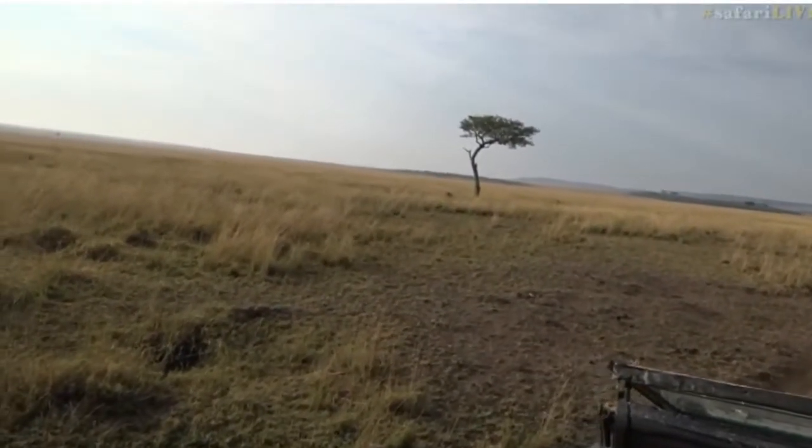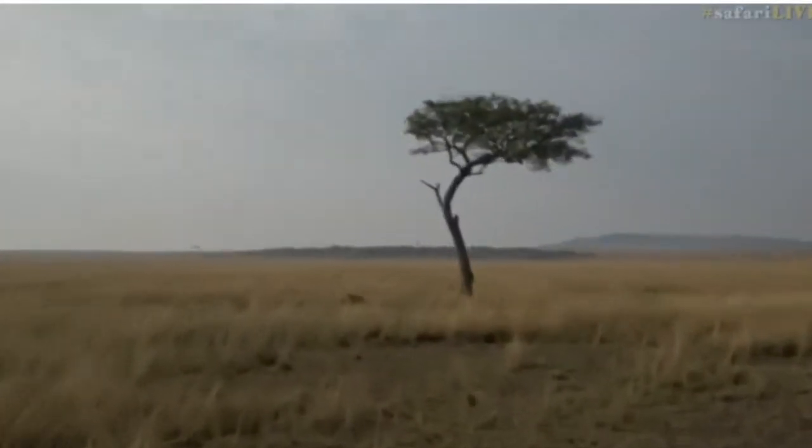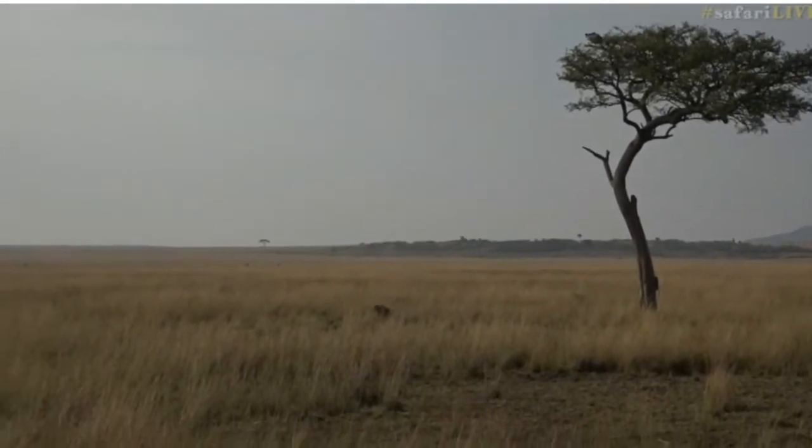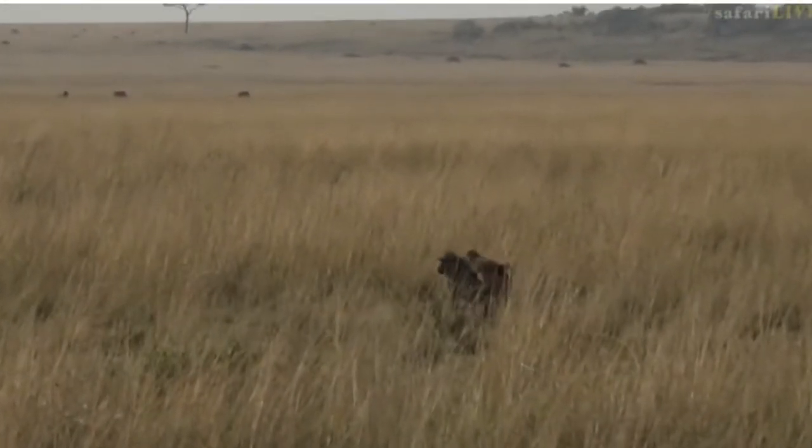There's a baboon going up the tree, and next to it, and underneath it, and towards it, and around it. That is the olive baboon.